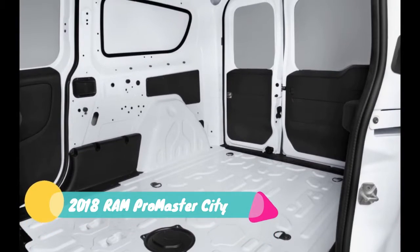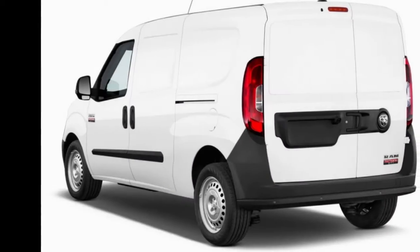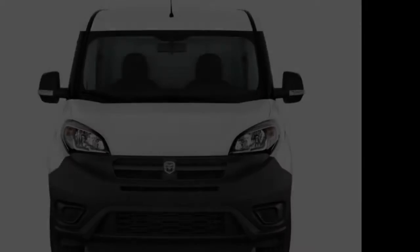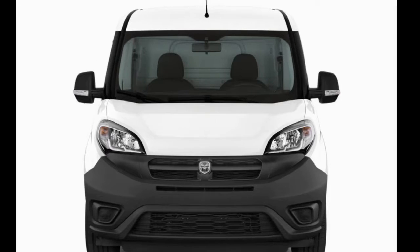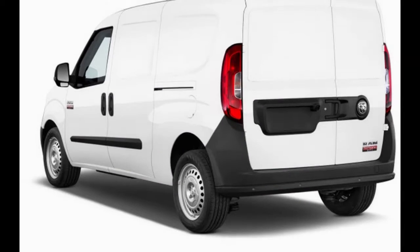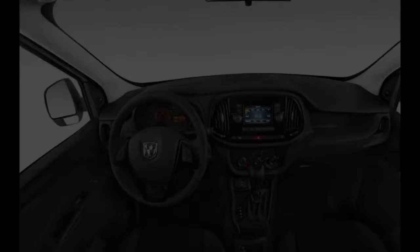The 2018 Ram Pro Master City is an urban workhorse that offers admirable mobility, heaps of capacity, and a little impression. It's not pretty, but it takes care of business genuinely well. We've appraised it at 4.8 out of 10, in spite of the fact that that is an inadequate score with no well-being information.